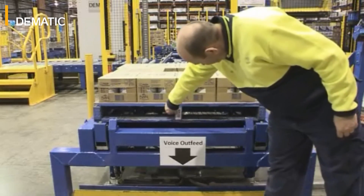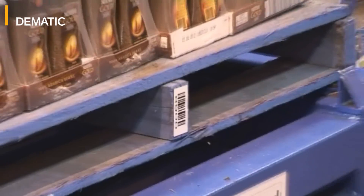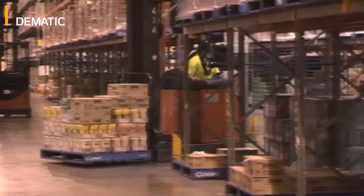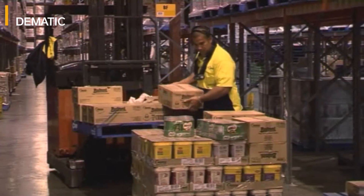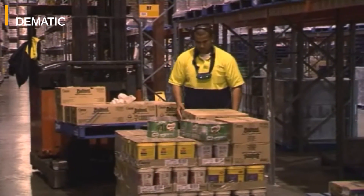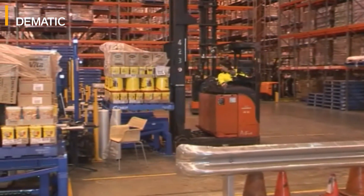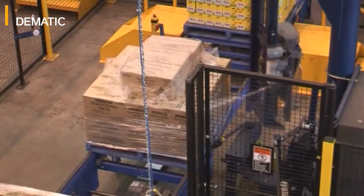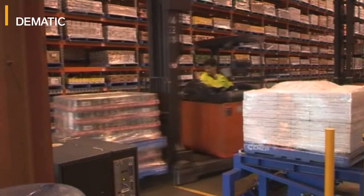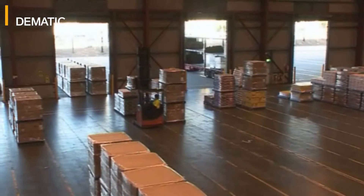Any orders that aren't completed by the layer picker will be discharged from the system onto a pallet which we apply a licence plate to, and that pallet will then go through to our voice pickers to complete the rest of that pallet for the customer order. After all of the layer picking and voice picking has been completed, the pallets come through automatically stretch-wrapped and automatically labelled to the end of the line. From there, forklift drivers are directed to pick up that pallet and take it to the staging area ready for dispatch.